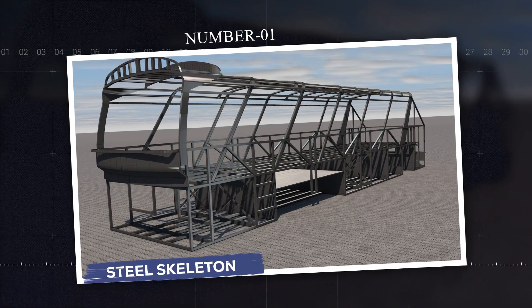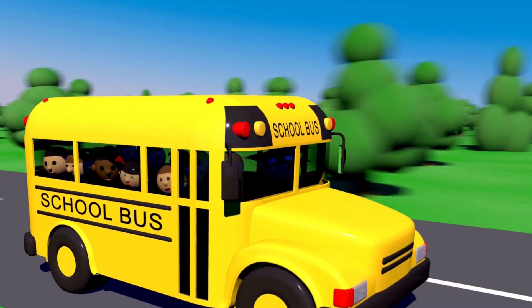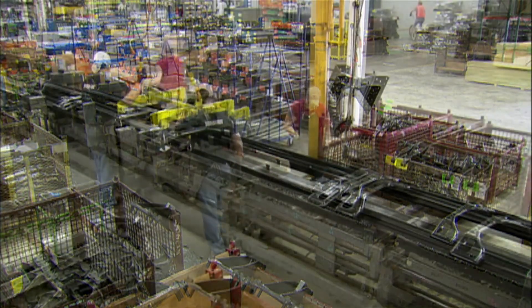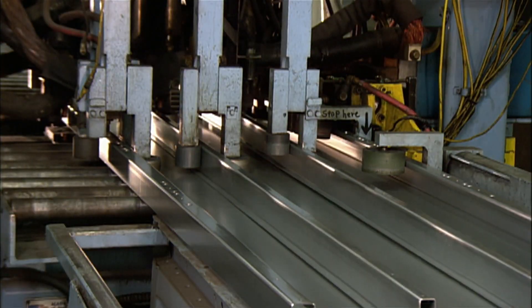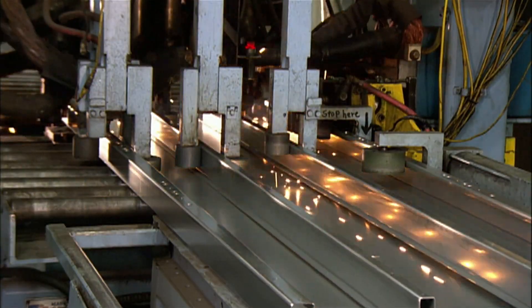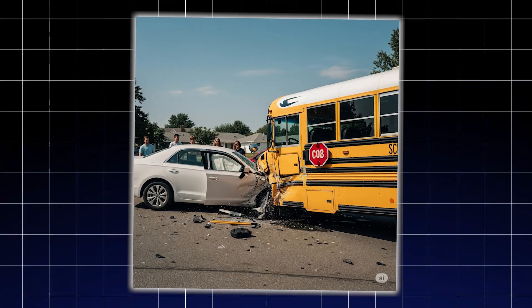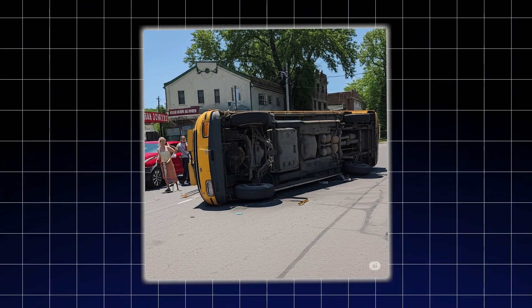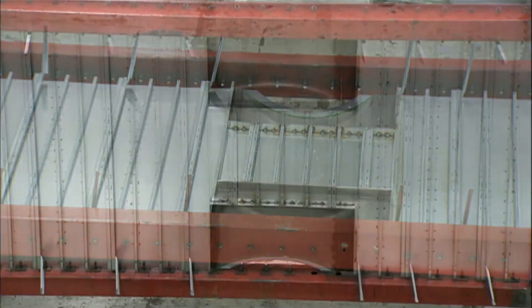Number one: steel skeleton. Think of a school bus like a soda can — rigid, round, and strong enough to take pressure from all sides. Modern buses are built around an internal steel frame, like a cage running through the body. It's not the thin metal you see on the outside that keeps kids safe; it's this hidden skeleton that spreads crash forces across the whole bus. If a car hits a bus, that steel cage doesn't crumple like a tin can — it holds its shape. And if the bus rolls over, the roof stays intact, keeping that survival space for the kids inside. That's not luck. That's structural engineering at work.